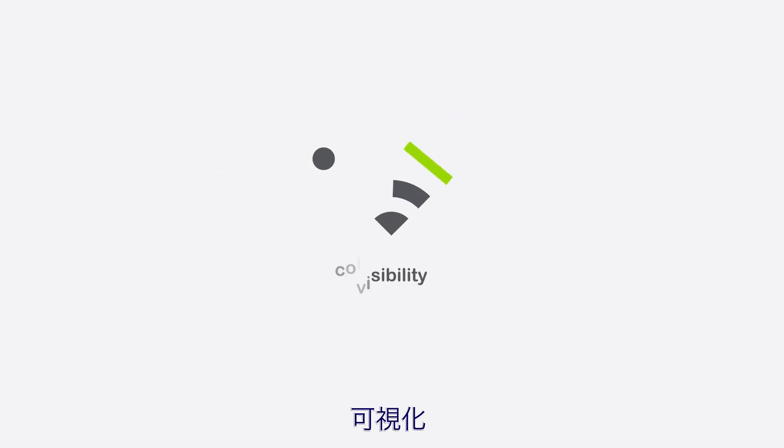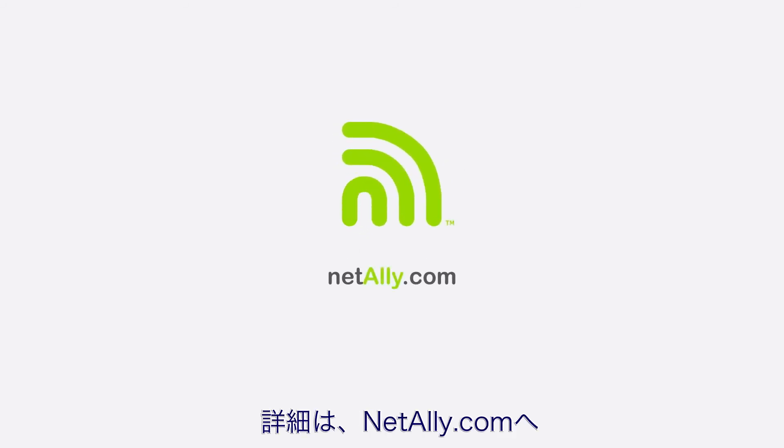Simplicity. Visibility. Collaboration. Visit NetAlly.com.